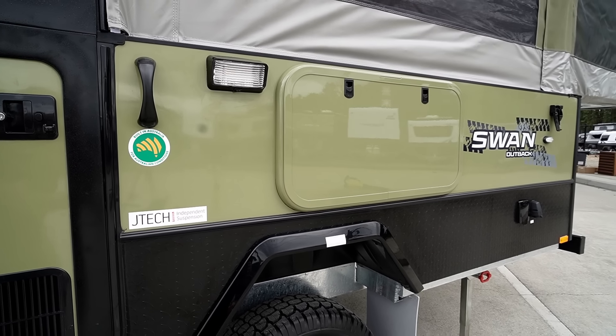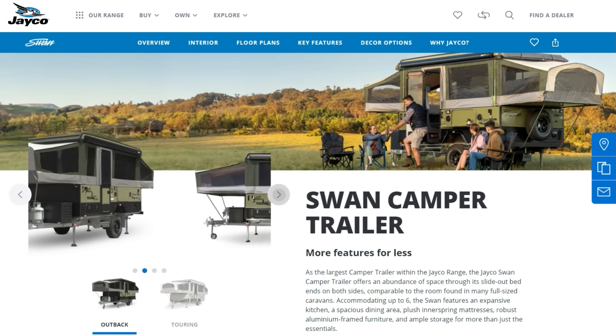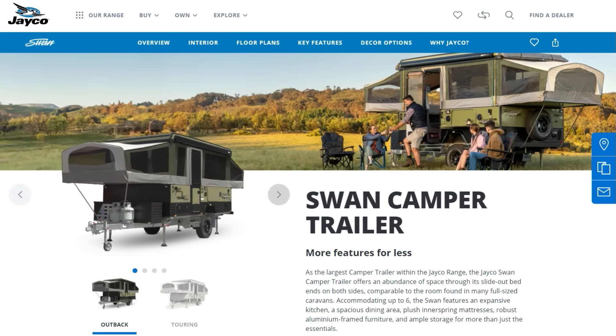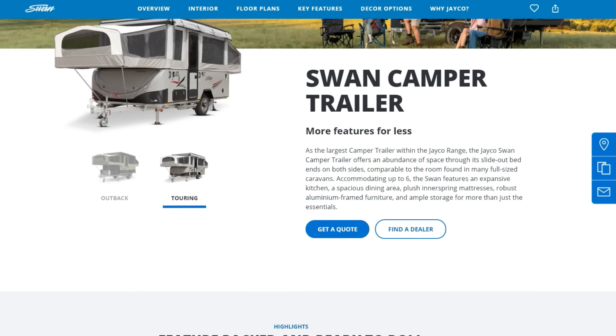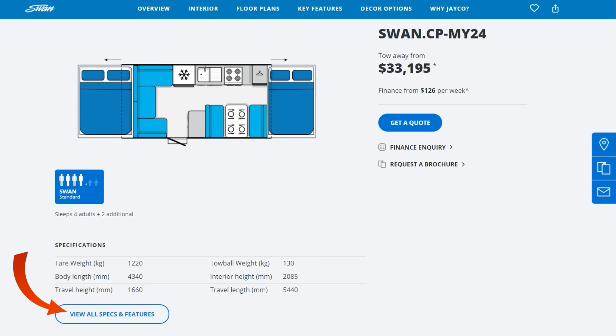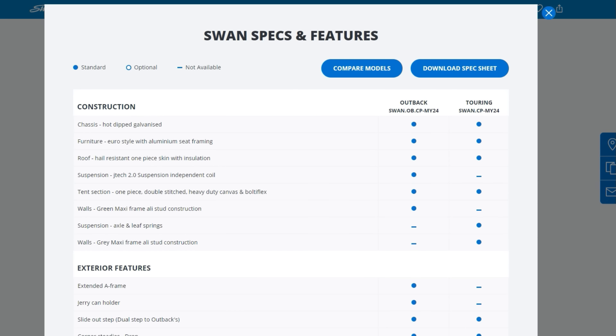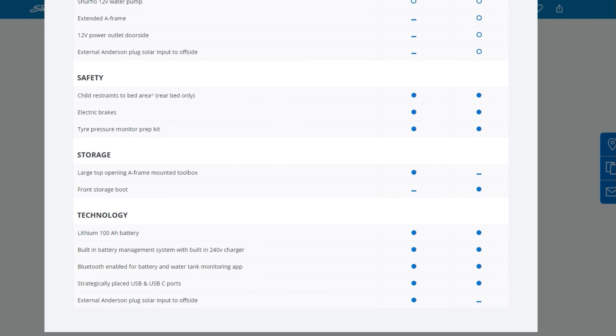It's worth noting that the new olive green colour primarily applies to the Outback range. If we head over to Jayco's website, you can see that the Outback is in the new olive green colour, but the touring remains pretty much as it was last year in the grey colour scheme, the rounded nose and all those bits and pieces. But a lot of the updates do carry through. If you go down through their website, you can find a really handy feature — view all specs and features — which brings up a spreadsheet showing standard, optional, and non-available features for that specific model.